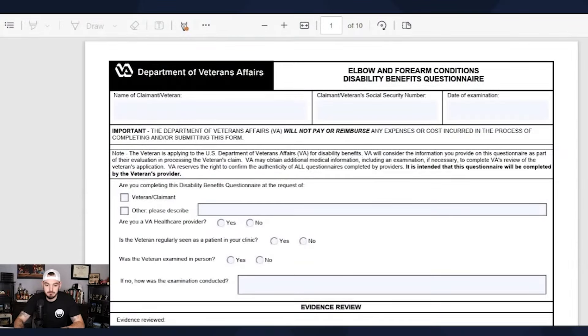Mental health can be rated anywhere from 0% to 100% depending on severity, and remember, health care is extremely important. Now let's go ahead and check out the DBQ for elbows and forearm conditions. DBQ stands for Disability Benefits Questionnaire.